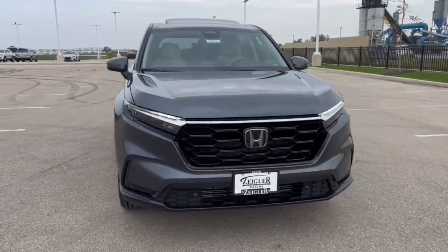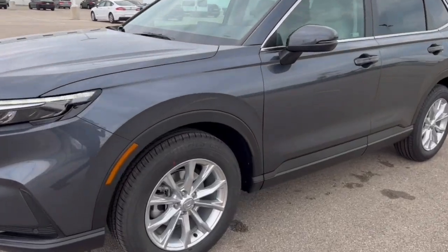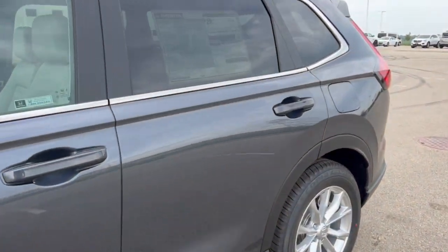24 Honda CR-V. This is the VXL trim level in the Meteorite Gray Metallic. Nice chrome wheels and tipped-back windows.